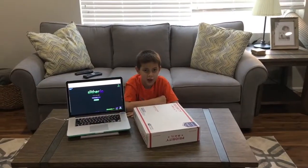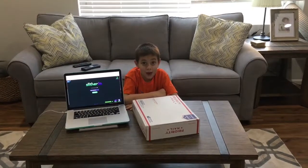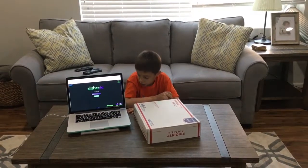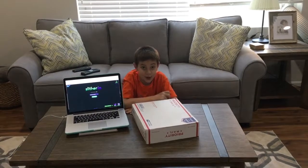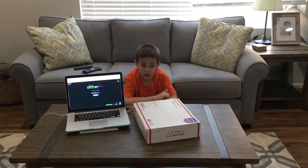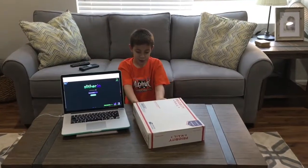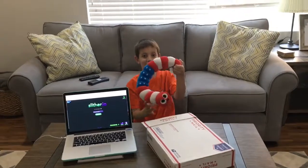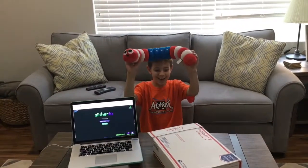Hi, this is Anthony from ParentingHealthy.com and today we are going to be showing you something related to Slither.io. As you can see here we have Slither.io in the background because today's package will be all about Slither.io.